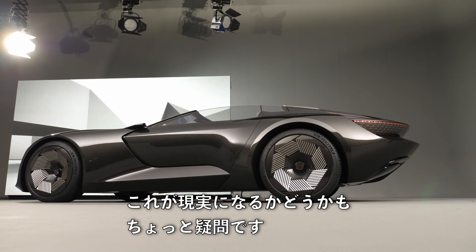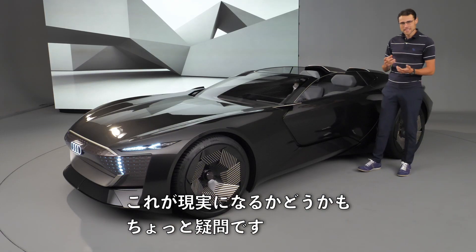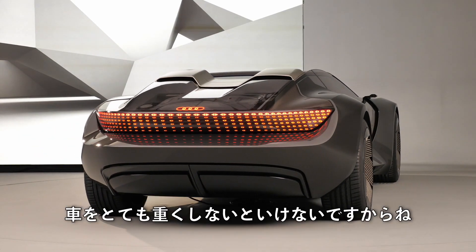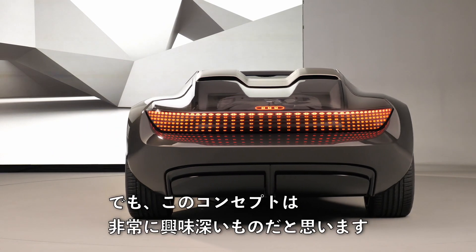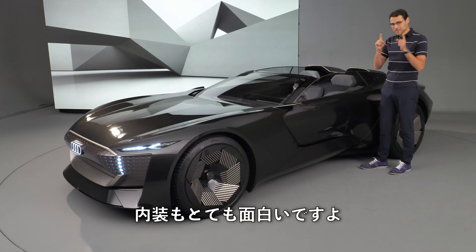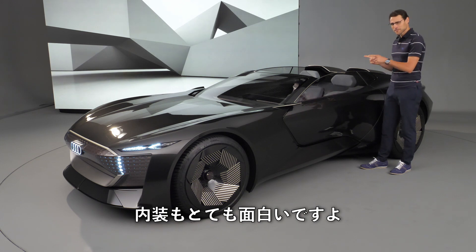Whether this is supposed to come to reality is a little doubtful because of crash safety, structural rigidity, and the car would need to be really heavy. But the concept is definitely very interesting, and it looks even more interesting from the interior — more on that soon.